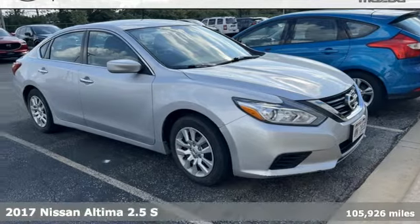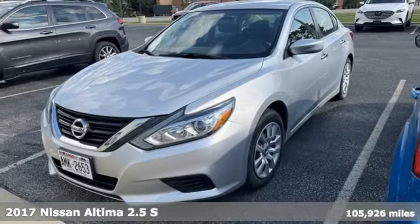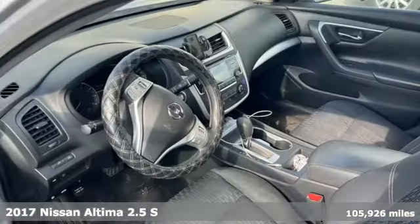It's a 2017 Nissan Altima. Supremely comfortable and finely crafted, the Altima reconnects you with your love of driving.